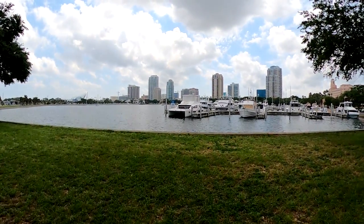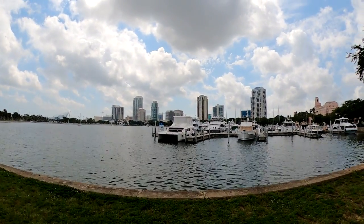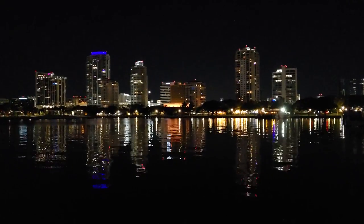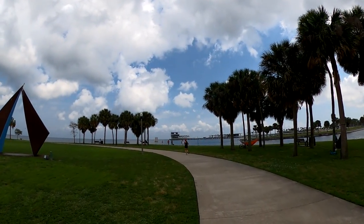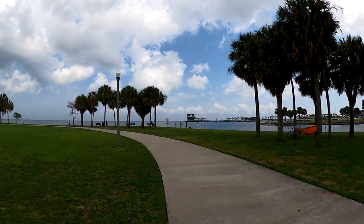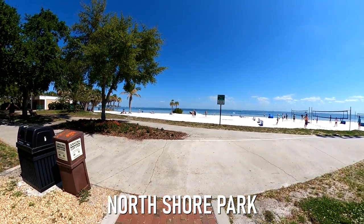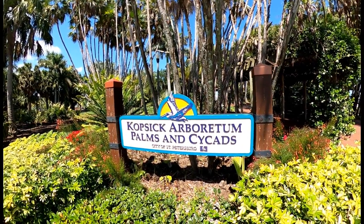Just a little further up the bay is Vinoy Park, a great place to view the downtown St. Pete skyline both during the day and at night. It's also a popular place for people to relax in their hammocks between two palm trees. The last park we'll mention is North Shore Park, which is a great place to lay on the beach, play beach volleyball, or explore the free arboretum.